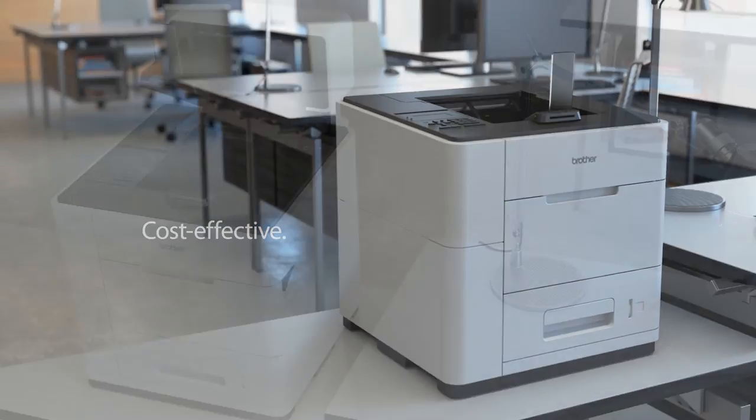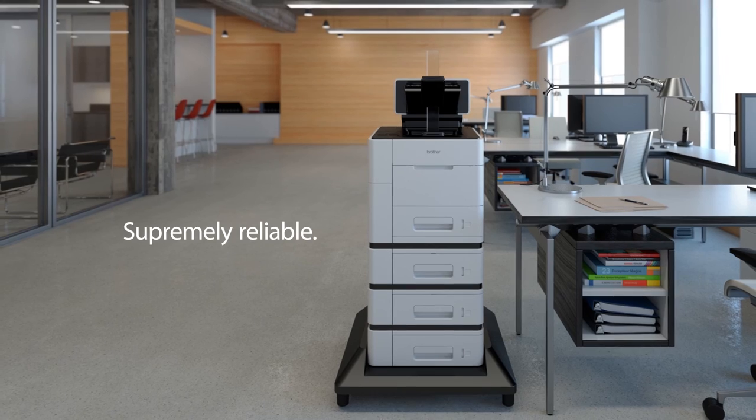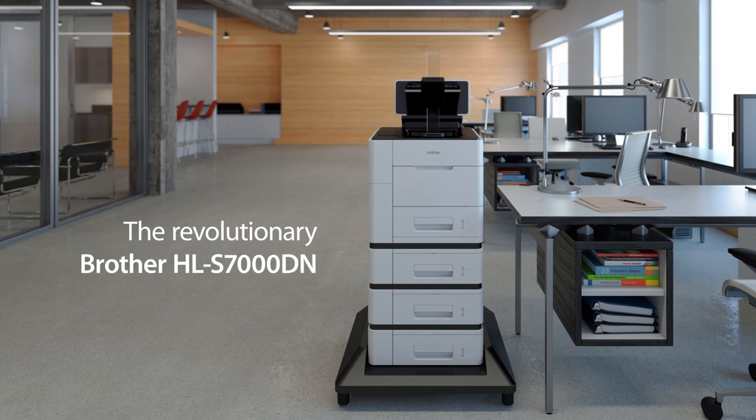We invite you to learn more about the exciting new HLS 7000 DN, and how it can help transform your organization's critical back-office printing tasks today. For more information, please visit Brother.com. Thank you.